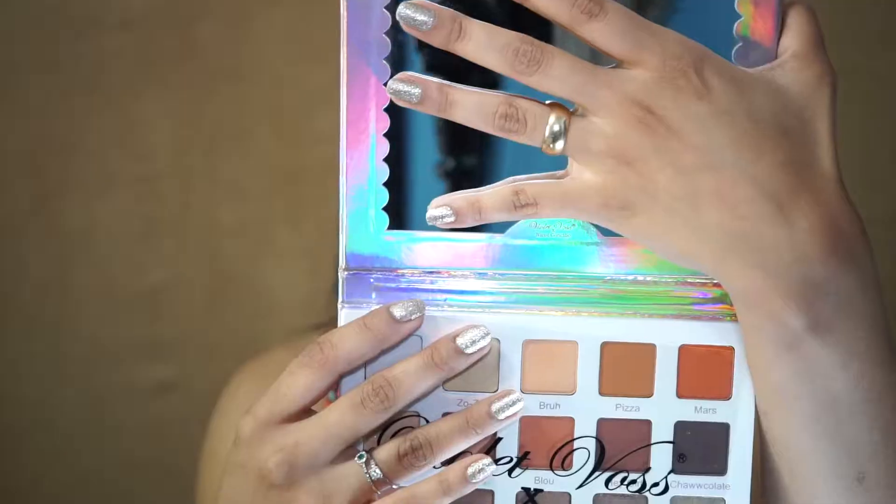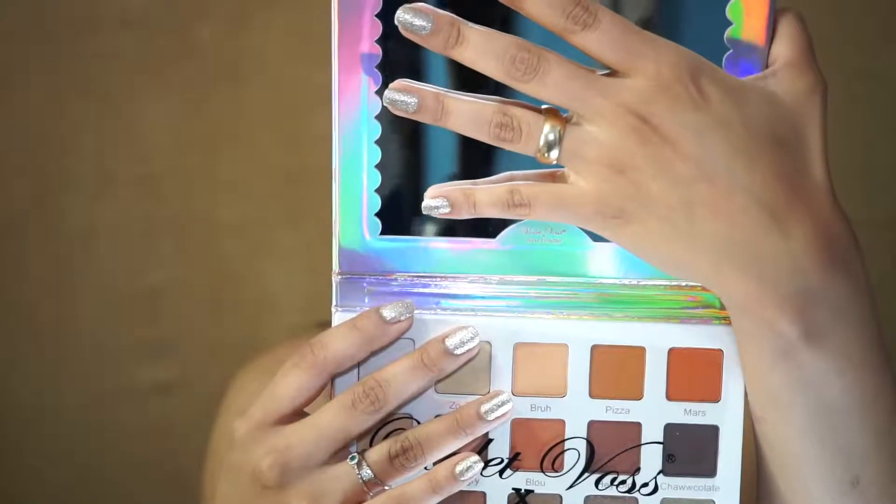Here is the eyeshadow palette itself. It has a very big mirror which I love, and at first glance these eyeshadows are very beautiful. The palette retails for $45 and with shipping it's like $53, which in my opinion is totally worth it.